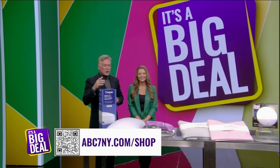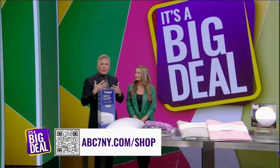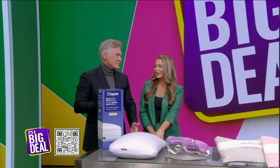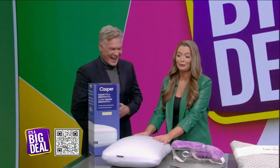This week is Sleep Week, so we're going to bring you everything you need for a great night's sleep, whether it's a weighted eye mask or a nice cooling pillow. Remember when you were a kid and you could just zonk out anywhere? Now I have a whole 12-step program, and this is step number one.